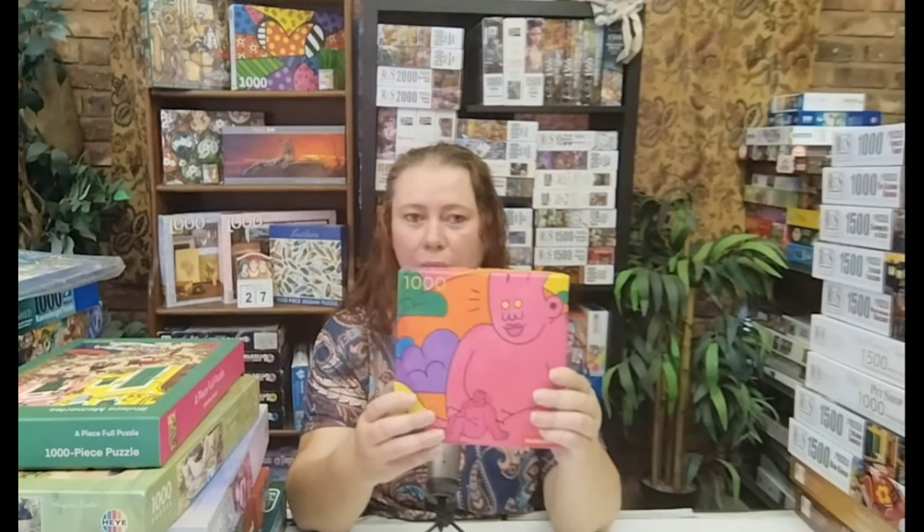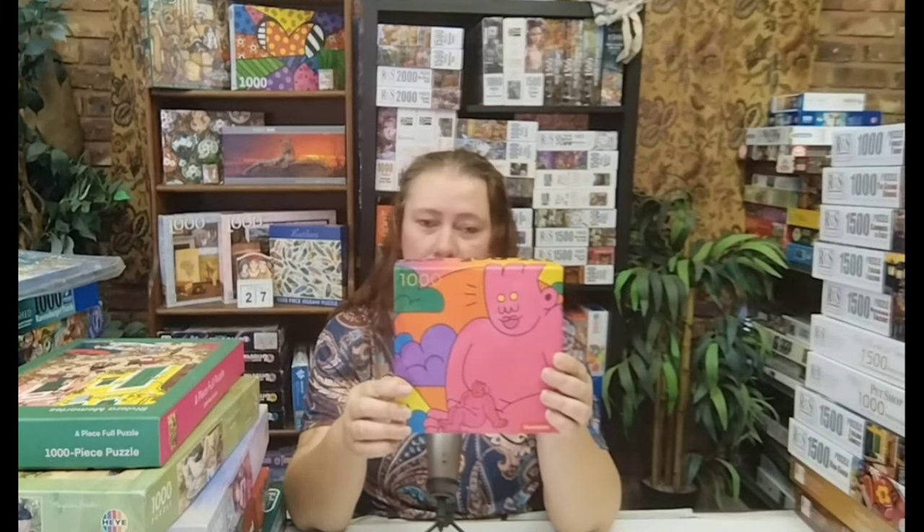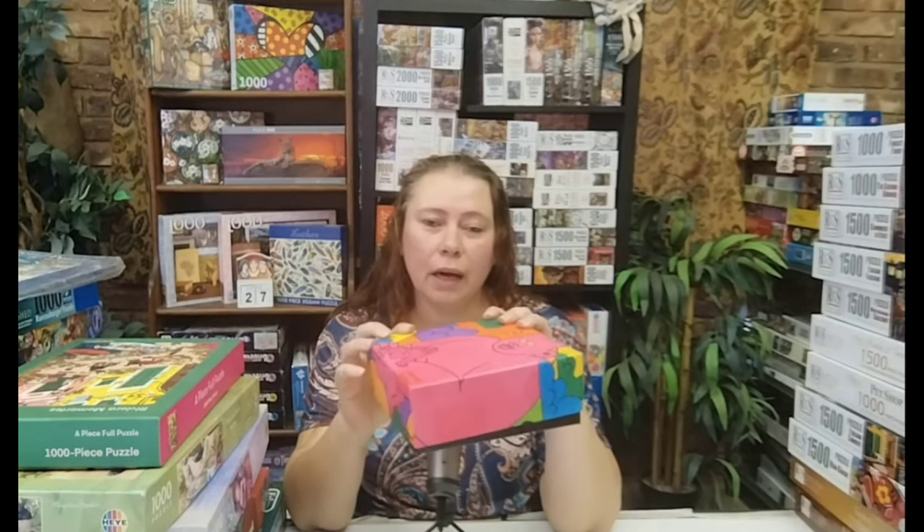The next one — my sister won this puzzle in a raffle for the Puzzle Olympics, the Winter Olympics. It's a Blue Kazoo. I must be honest, the picture is not my favourite, but the quality of these pieces is so good. I will do this one — she gave it to me as a loan — just to experience the quality of the puzzle. I think this will be my next one so I can give it back to her.